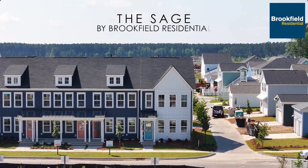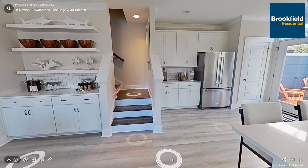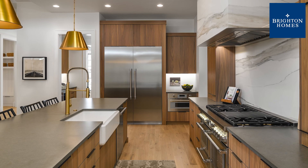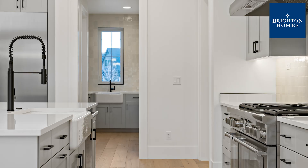Brookfield Residential's Sage Townhome Kitchens are designed with eat-in islands and custom-covered walls to keep everything organized. Brighton Homes showcases local craftsmanship with custom cabinetry, soft-close hinges, and thoughtful layouts for quality that lasts.